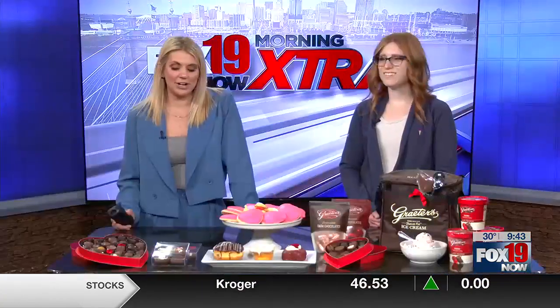I'm getting hungry just standing here. Grater's is joining us in studio with all the things you need for Valentine's Day — the chocolates, the donuts, the cookies, the ice cream. Where do we even begin?